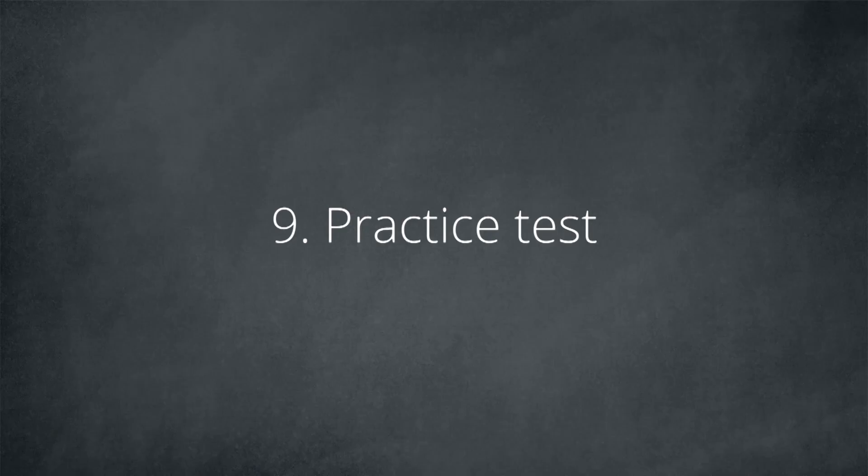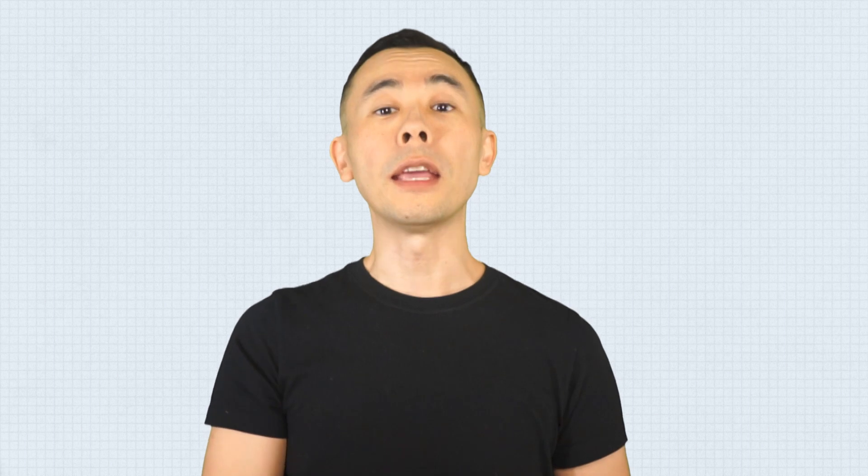Congratulations on staying here. Remember, all the techniques we just saw are considered to be of moderate utility: elaborative interrogation, self-explanation, and interleaved study. Now let's look at the two techniques classified as high utility: practice testing and distributed practice. Number 9: Practice testing. Taking practice tests on what you are studying is one of the best ways to learn — performing practice tests is up to twice as efficient as other study techniques. No one learns to swim by reading a book about swimming.